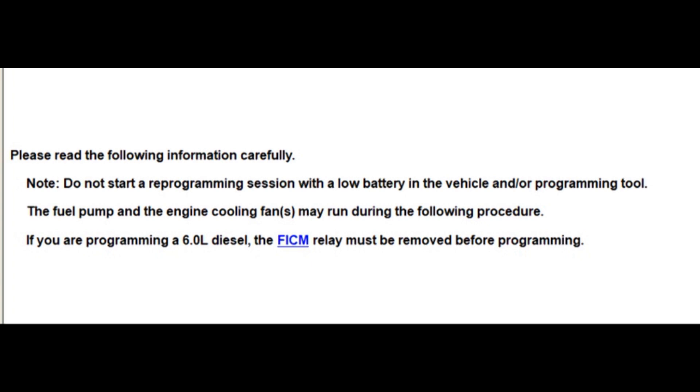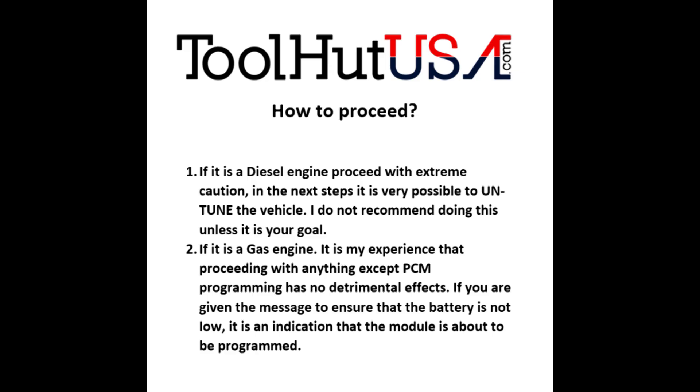This message is the indication that the vehicle is about to get programmed. My suggestion is just understand what you're doing. If you don't have another way of doing what you want to do on this vehicle, do not proceed. Send it to somebody that does, or advise the customer that you're probably going to untune their vehicle — and if they're okay with that, then proceed.